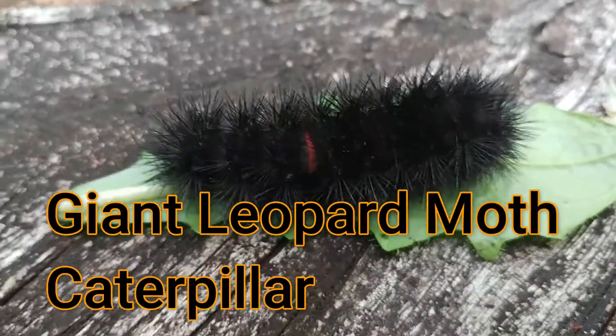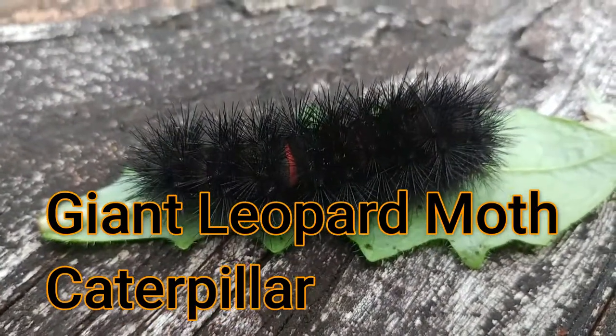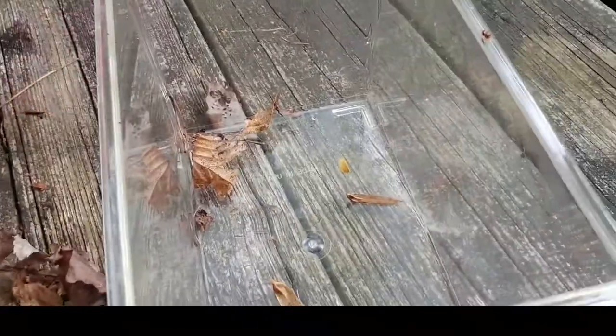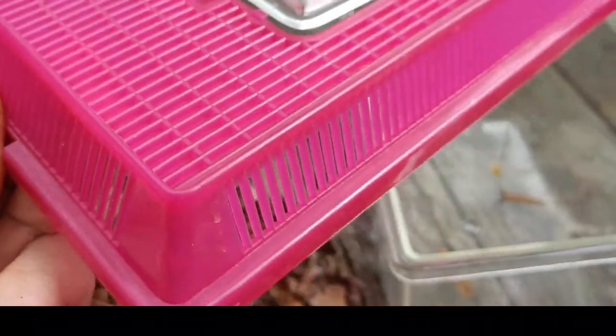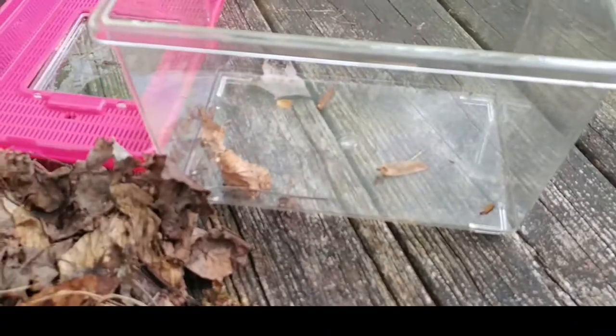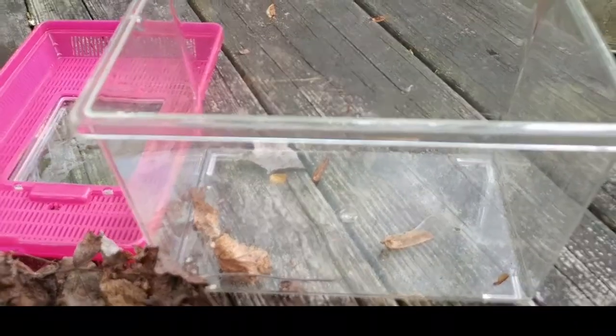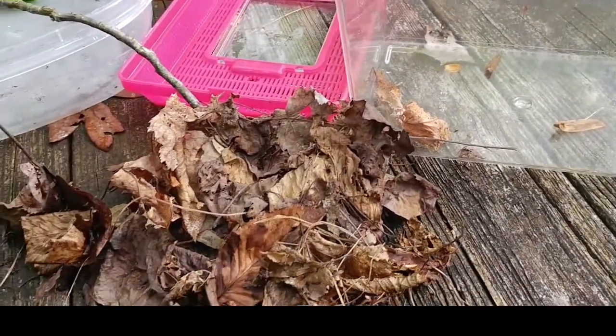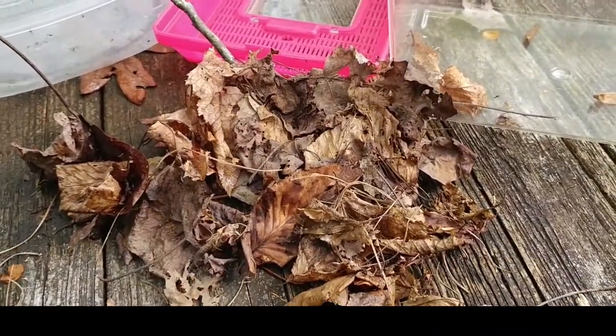So here's my leopard moth caterpillar. I found him this morning and put him in my trusty terrarium that has an aerated top and small holes, so living organisms that spend a little bit of time can breathe oxygen from the air.